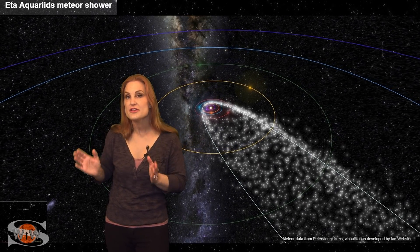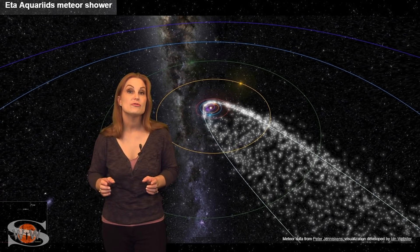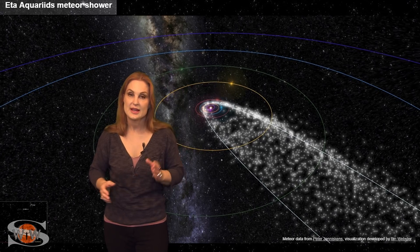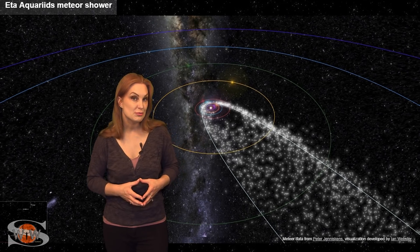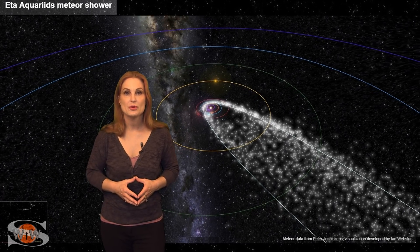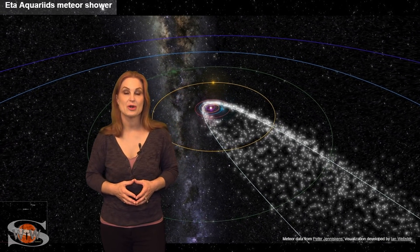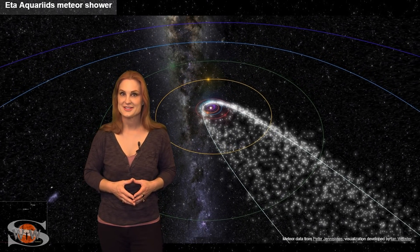Speaking of meteor showers, this week Earth is passing through the debris field of Comet Halley, which is known for its very fast meteors that leave long streaks across the sky. The shower is supposed to peak between the 4th and the 6th of May, which pairs well with our new moon on the 5th. So if you night sky watchers get into really dark skies, you could see up to about 20 meteors an hour, making this one of the best meteor showers of the entire year. Be sure to check your local weather for clear skies.